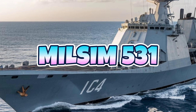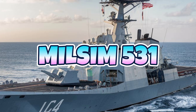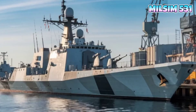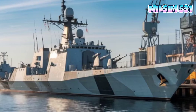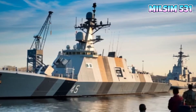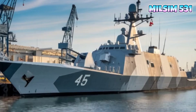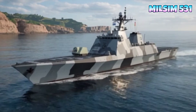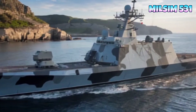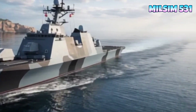How does USS Coronado work inside the Navy's high-tech combat ship? The USS Coronado — a marvel of modern naval engineering, a high-tech combat ship designed for speed, versatility, and power. But how does it work? What makes this vessel one of the most advanced in the U.S. Navy? In this video, we'll take you deep inside the USS Coronado to uncover its secrets and understand its critical role in modern warfare.